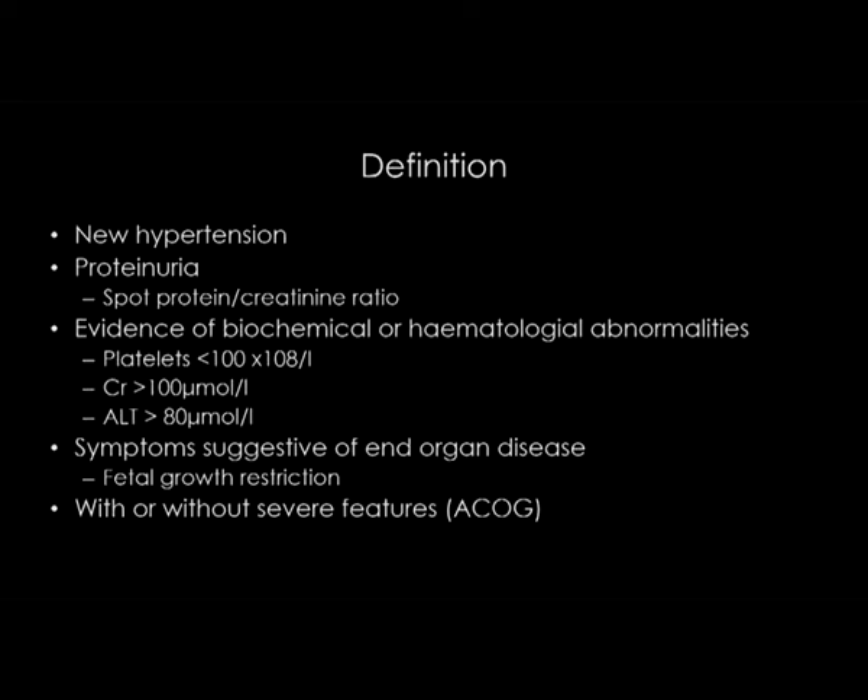Preeclampsia is defined as new onset hypertension in pregnancy — the new onset is very critical. I would urge you, if your midwife or obstetrician says this lady's got high blood pressure, before you say she's got preeclampsia, look at what her booking blood pressure was. Proteinuria is frequently, though not always, present. A spot protein-creatinine ratio is the favoured way to diagnose proteinuria in the UK today. Sometimes you have evidence of biochemical or haematological abnormalities, and symptoms suggestive of end organ disease, and of particular concern is fetal growth restriction.